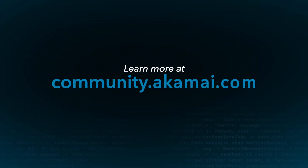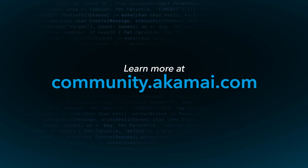We hope you're as excited about these innovations as we are. To learn more, please visit community.akamai.com. Thank you.